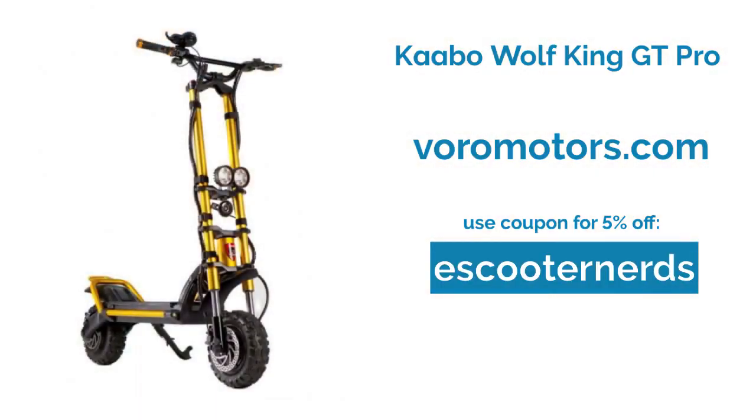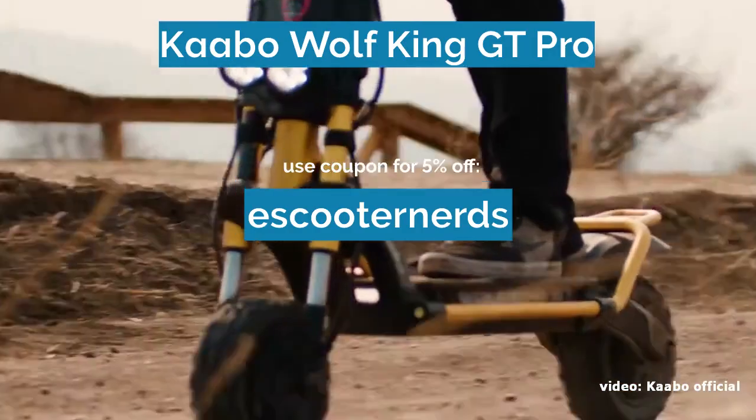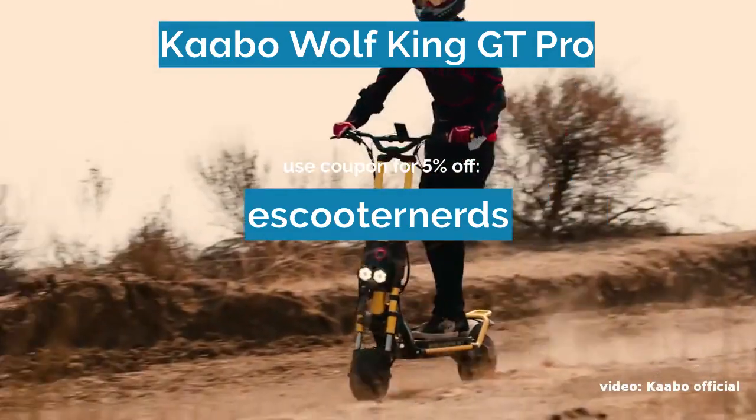Besides being the best off-road scooter, the Kaabo Wolfgang GT Pro is also one of the most powerful scooters in general, with a proven top speed of more than 61 miles per hour and a range of 74 miles on a single charge. This beast of a scooter is available at voromotors.com — the link is in the description — and don't forget to use my coupon code eScooterNerds for a special discount.